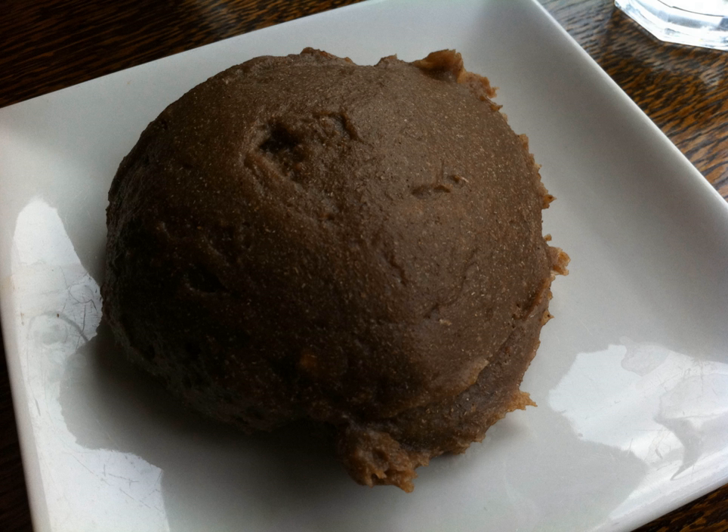Cassava and yam are the most important sources of food carbohydrate in Nigeria. Nigeria is the world's largest producer of cassava. Cassava flour when used as a dry powder makes amala lafun. Fermented and flaky, it is called gheri, another common dish most often eaten by the Ijibu people.